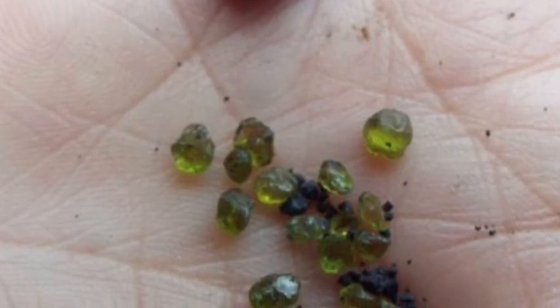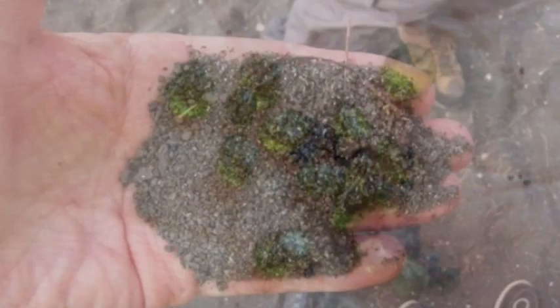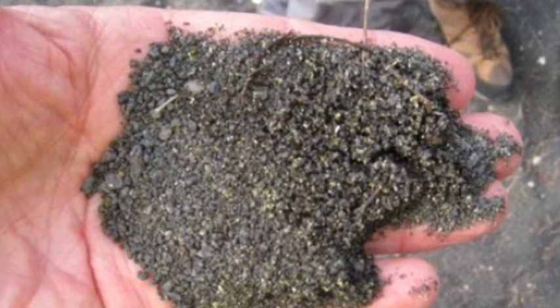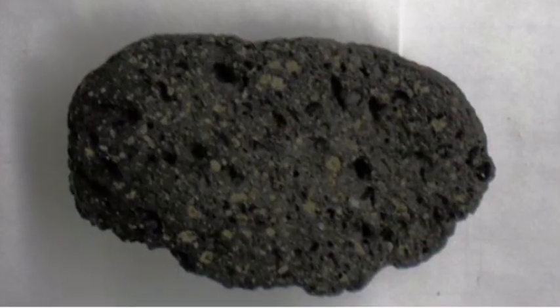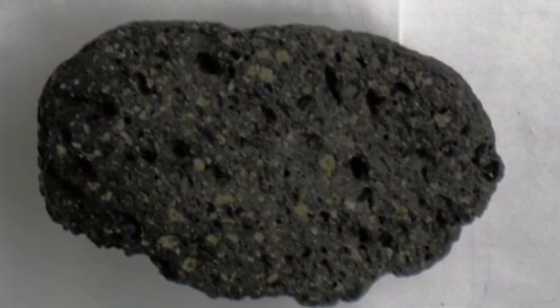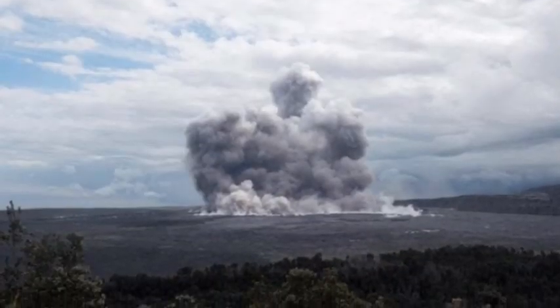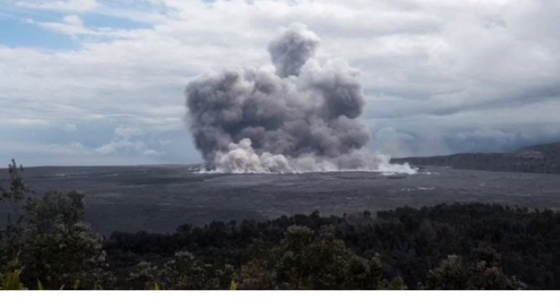"The lava that is erupting now is very crystal-rich and it is quite possible that residents might be finding olivine," said Cheryl Gansetti, a geologist at the University of Hawaii Hilo who studies the composition of Kīlauea's lava. It can be carried in the pumice — rapidly cooled lava — pieces that have been rained all over the area, or left behind when weaker lava rocks are crushed by cars or foot traffic.